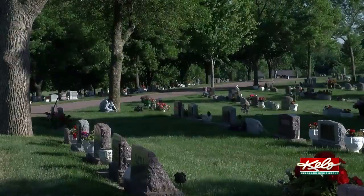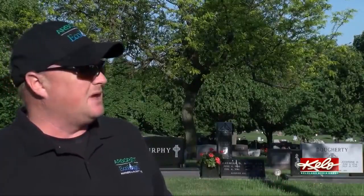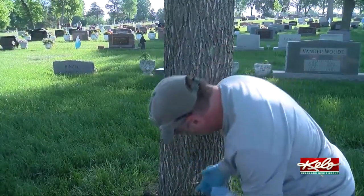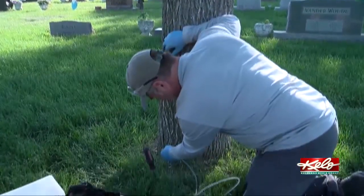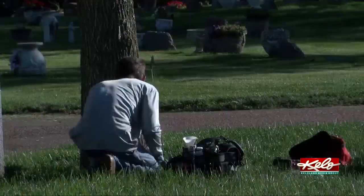The problem is there are about 150 ash trees on this property. If you don't do anything and just wait, once they really start to decline, the cost of removal gets really expensive. Though some trees are being removed to make room for new ones, saving as many fully grown trees as possible is still the goal.